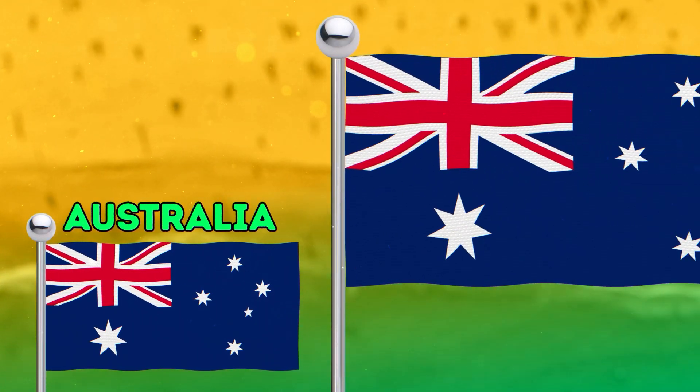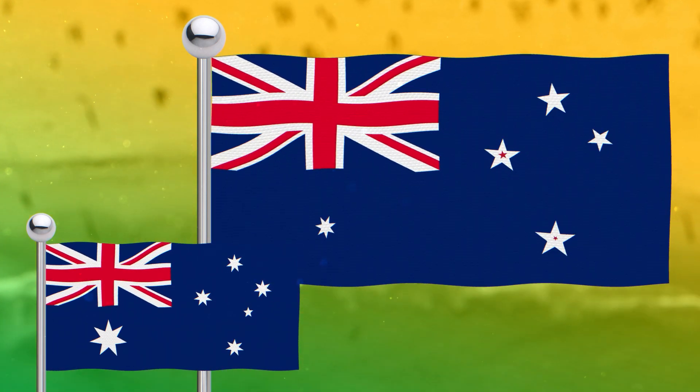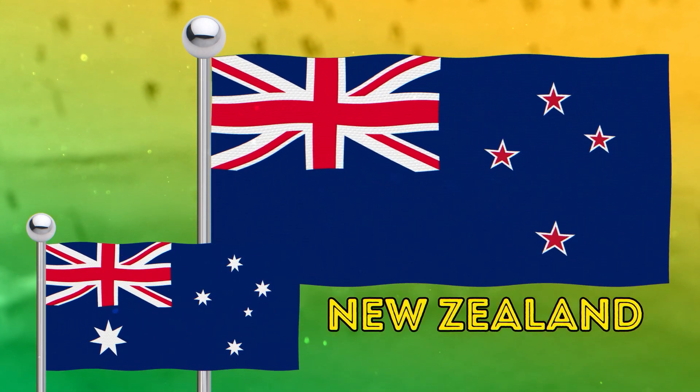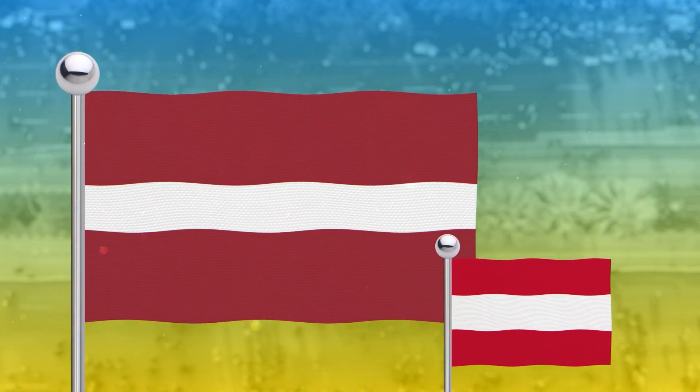We're sure everyone knows which flag looks like the Australian flag. The Austrian and Latvian flags are actually very similar, with some difference in color and length.